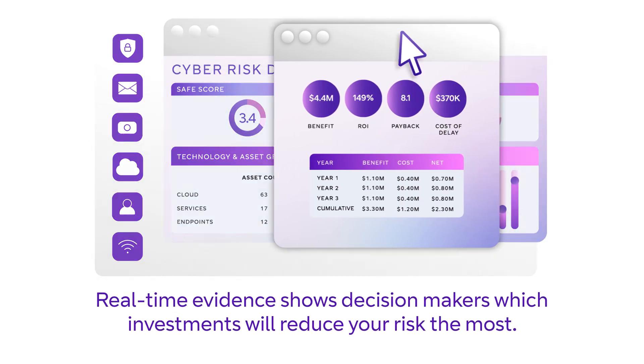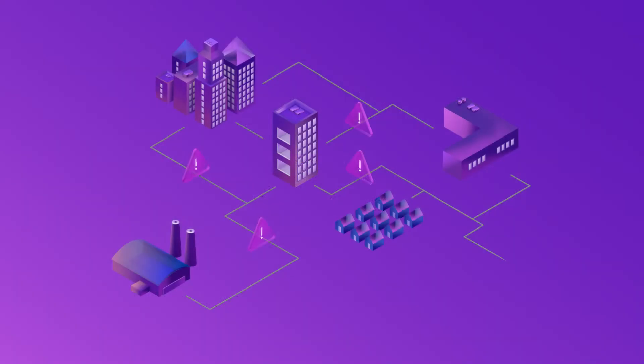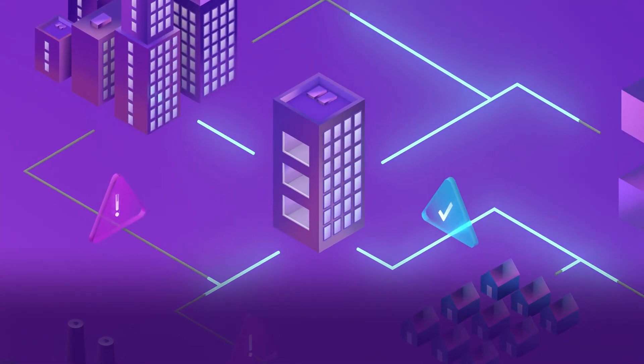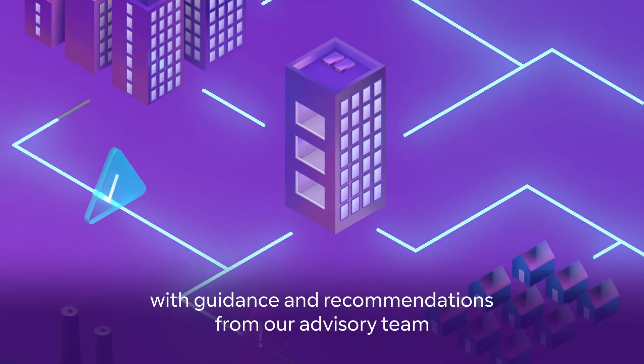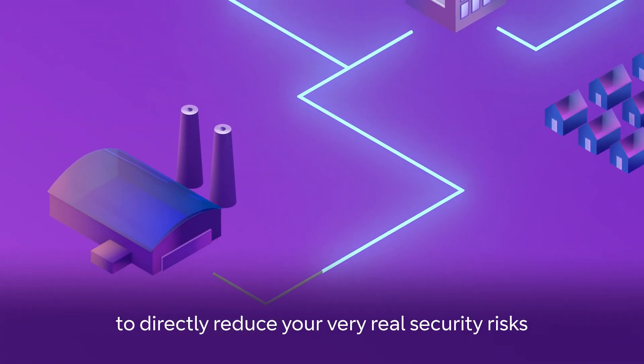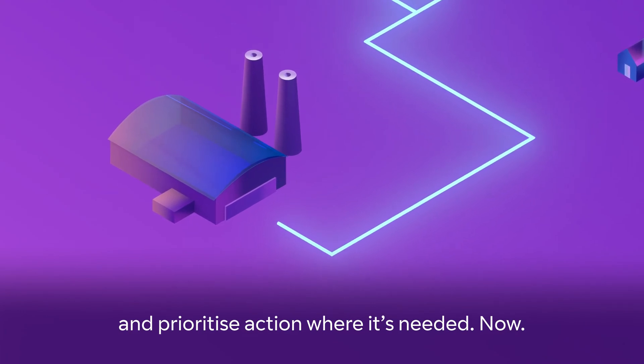Real-time evidence shows decision makers which investments will reduce your risk the most. Safe gathers actionable insights with guidance and recommendations from our advisory team to directly reduce your very real security risks and prioritise action where it's needed now.